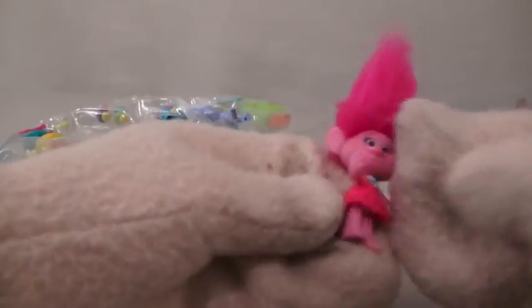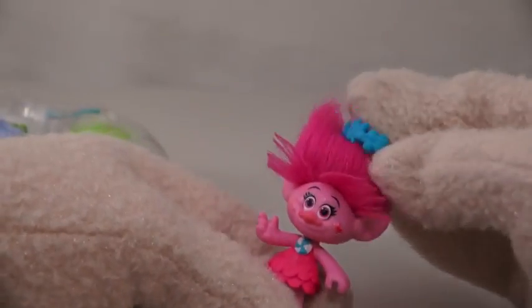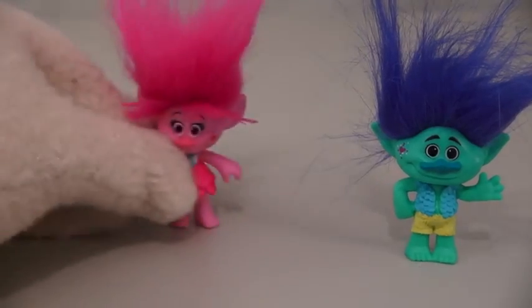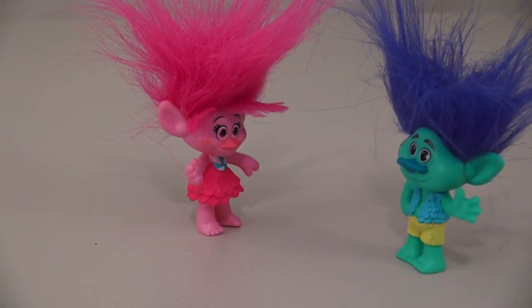The next troll we get is a pink one called Poppy! And Poppy has a nice little dress and a bow you can put in her hair! And speaking of her hair, ooh, it's all soft and fluffy! Let's put her over by Branch. Did he mess your hair up too? Yup! Boy, what a jerk!